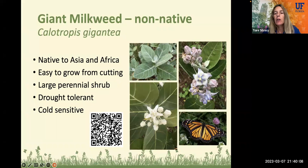There's also the giant milkweed, another non-native plant native to Asia and Africa, Calotropis gigantea. It is very easy to grow from cuttings and turns into a large shrub. It is perennial, evergreen, and doesn't go dormant or lose its leaves. It is somewhat cold sensitive, so it's only recommended for Central and South Florida, and it is drought tolerant, liking really sunny and dry locations. You can scan the QR code here that takes you to a blog I wrote on the giant milkweed.